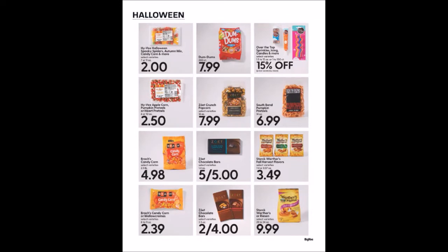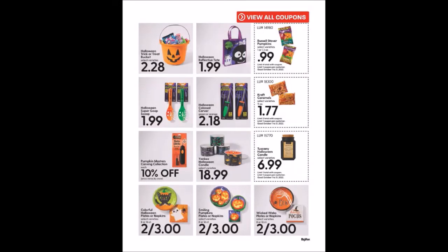We have more Halloween items. Coupons include Russell Stover Pumpkins, 1 or 1.3 ounce packages for 99 cents, limit of four. Kraft Caramels, 11 ounces for $1.77, limit two — perfect for caramel apples. Tuscan Halloween Candles for $6.99, limit one.